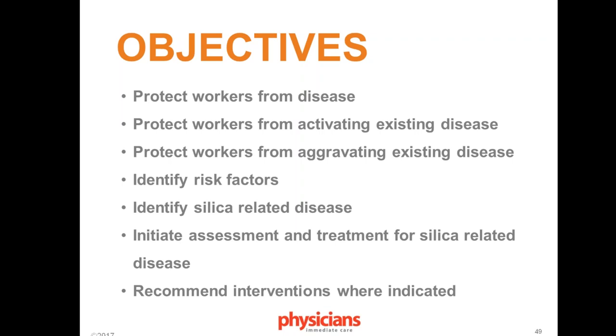There's also a public health interest, as activating existing tuberculosis creates a risk of spreading it to other people. The standard also aims to identify risk factors — the clinician should advise workers about risk factors such as smoking or existing renal disease, and identify already existing silica-related disease through physical examination, observational findings, or chest X-ray.